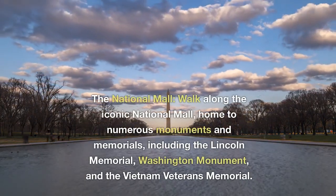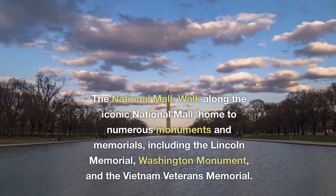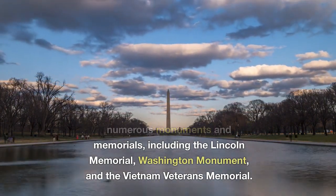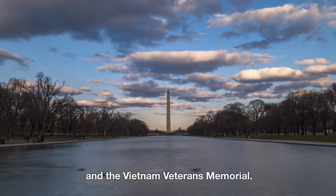The National Mall. Walk along the iconic National Mall, home to numerous monuments and memorials, including the Lincoln Memorial, Washington Monument, and the Vietnam Veterans Memorial.